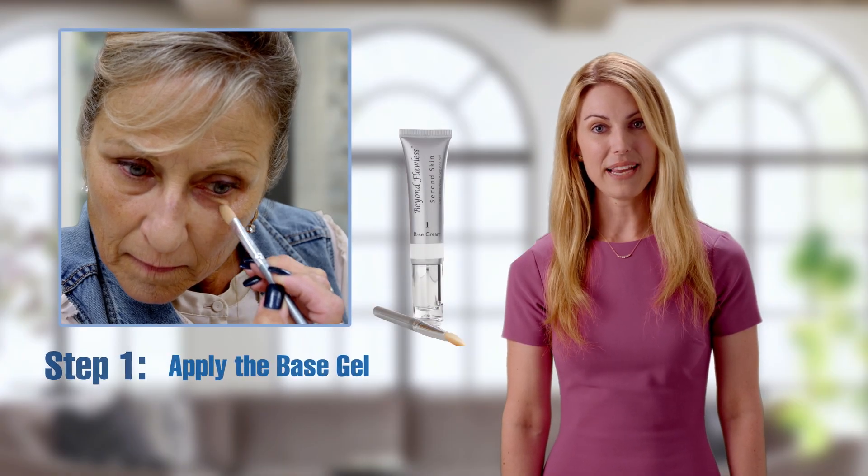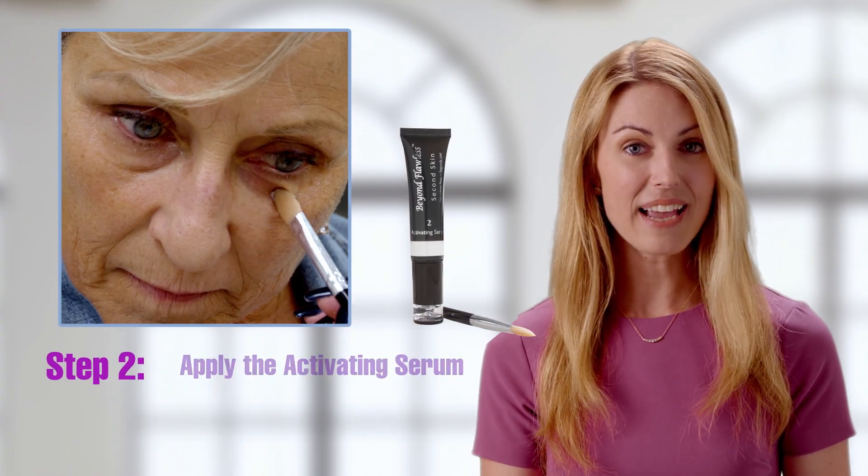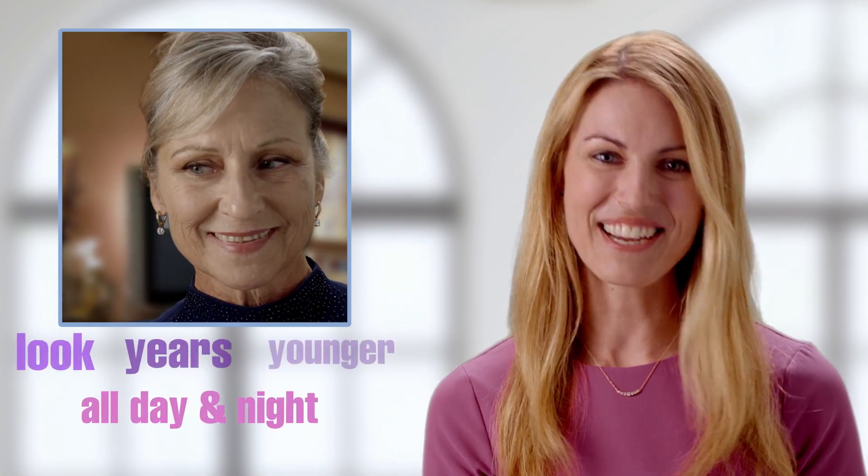Step one, apply the base. Step two, apply the activating serum. Step three, spend the rest of the day and night looking years younger.